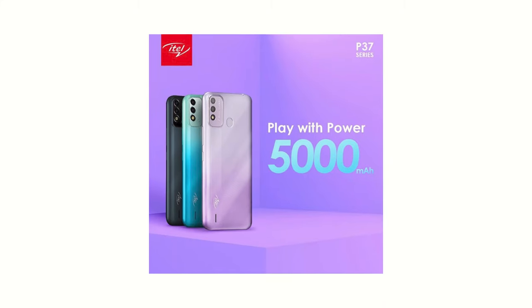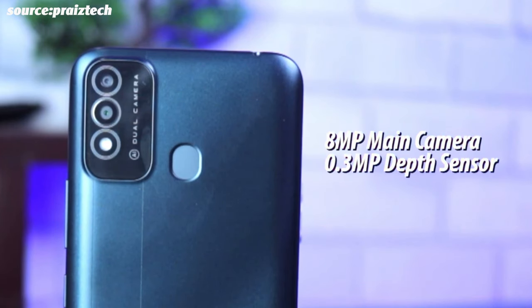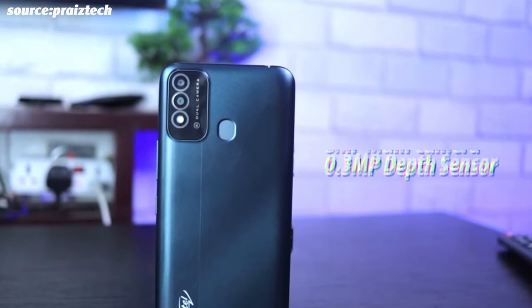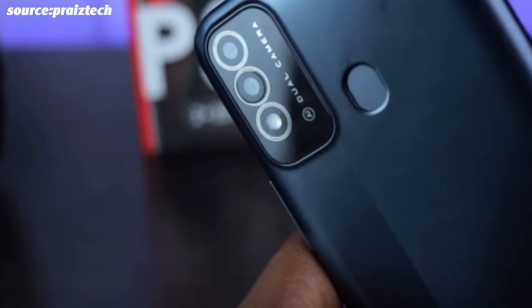It also has a 5000mAh battery, and that is super important at this price point. Battery on this phone, expectedly, would be very good. It also has a dual camera setup — an 8-megapixel main lens and a 0.3-megapixel depth sensor. The front-facing camera is also 8 megapixels. That 0.3-megapixel depth sensor isn't really doing anything meaningful.